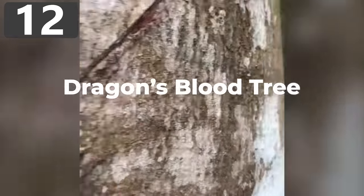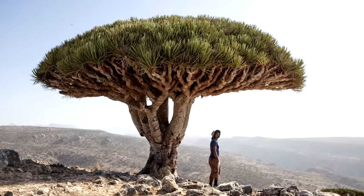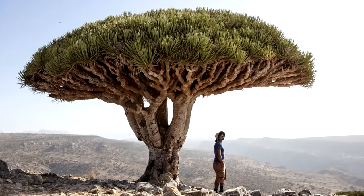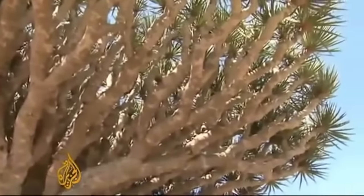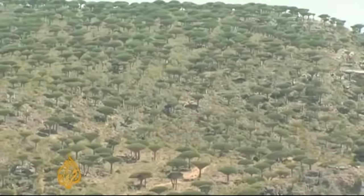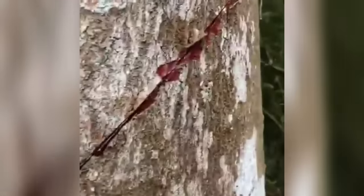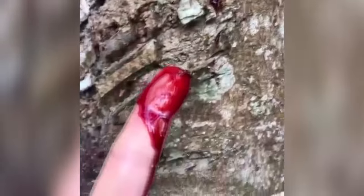Number 12: Dragon's Blood Tree. The Yemeni island of Socotra is home to some of the most unusual plant and animal life in the world, but the most famous thing to grow there is the Dragon's Blood Tree. Looking almost like an umbrella with a straight trunk that grows upward-facing branches that divide into two a number of times, and with foliage that only grows facing the sky, this species has become an integral part of local folklore, thanks to its deep crimson sap, which looks just like thick, oozing blood.